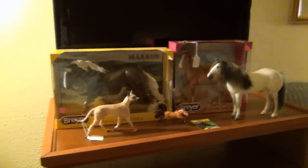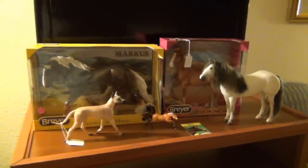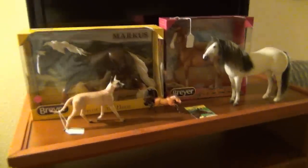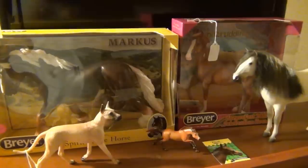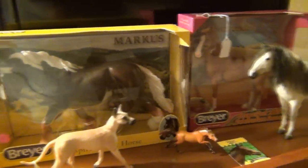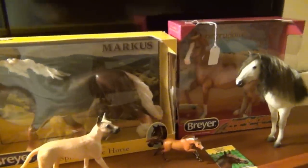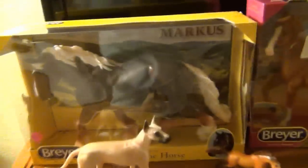These are the models I got for my first day at Briarfest, which was Wednesday. I also did a vlog for Wednesday if you want to watch that — I'll put the information in the description. I'm trying to be very careful and not buy too many models because I don't want to have to ship any home.